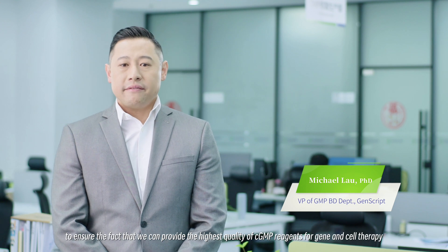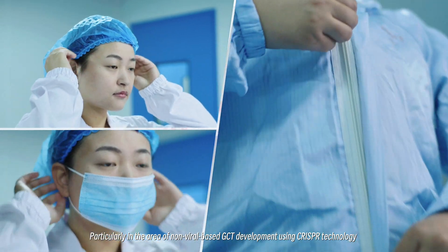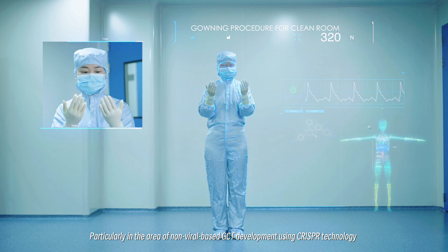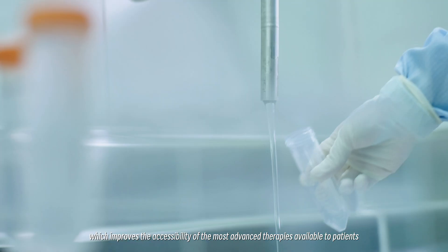We have opened our new GMP facility in Xinjiang and also in Nanjing to ensure that we can provide the highest quality of GMP reagents for gene and cell therapy, particularly in the area of non-viral GCT development using CRISPR technology, which improves the accessibility of the most advanced therapies available to patients.